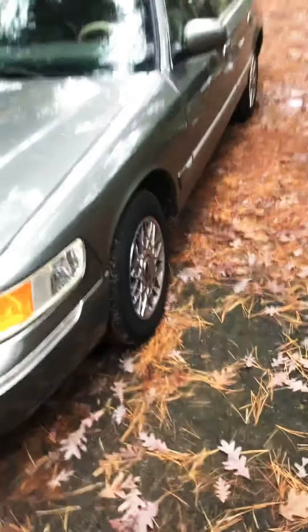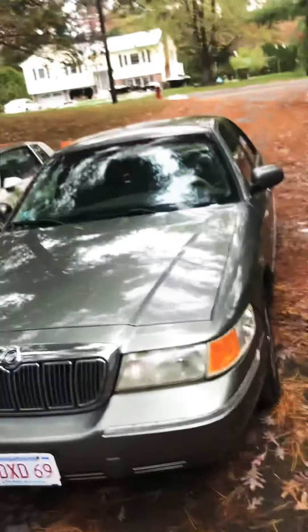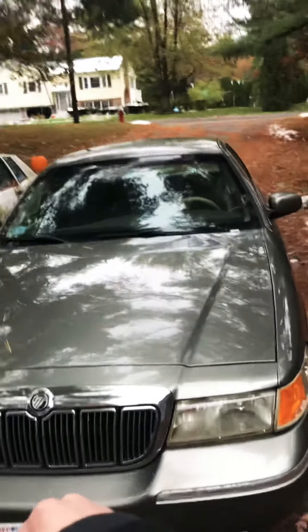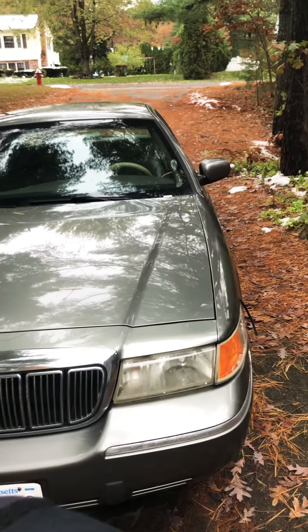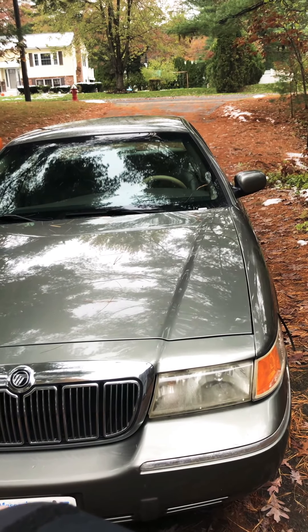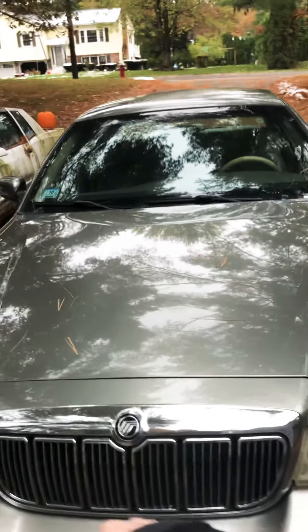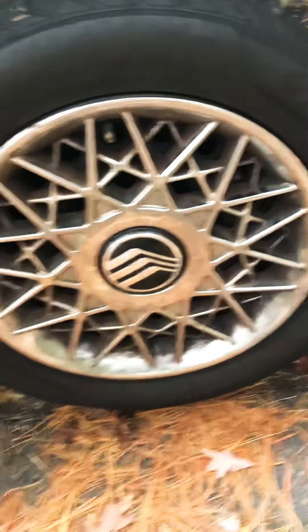Look at the styling of this car. Look at that — it's nice. This color is finished off in a spruce green exterior. Look at that emblem — it shows the Mercury logo.